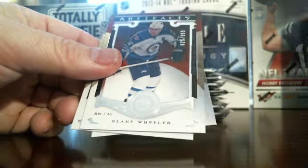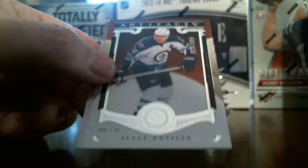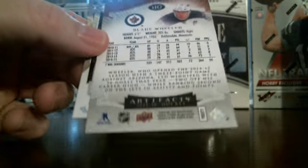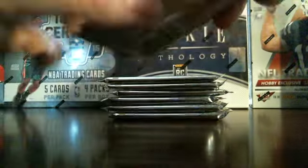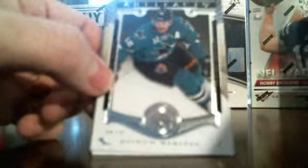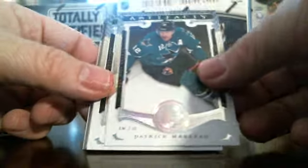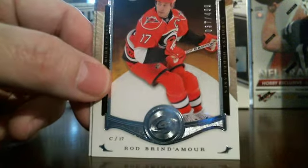The parallels will be colored and serial numbered, like this one. You've got Blake Wheeler — it's numbered out of 999, Winnipeg Jets. First pack, got our parallel. Here's another parallel card: Rod Brendan Morrow, numbered out of 499 — that's 37 out of 499. Make sure you can see that. So Rod Brendan Morrow, Carolina Hurricanes.